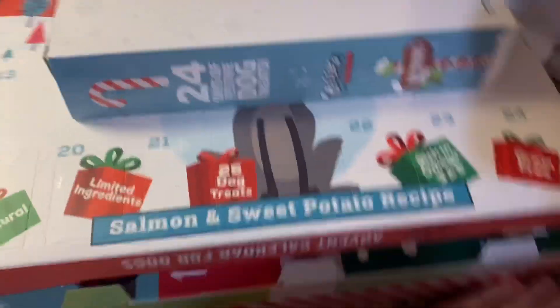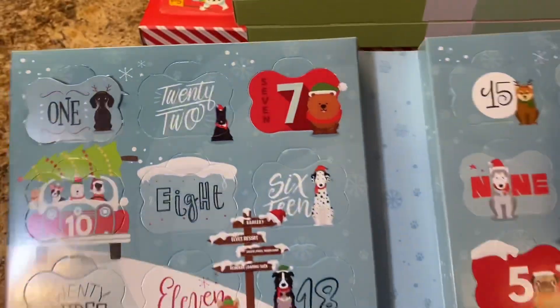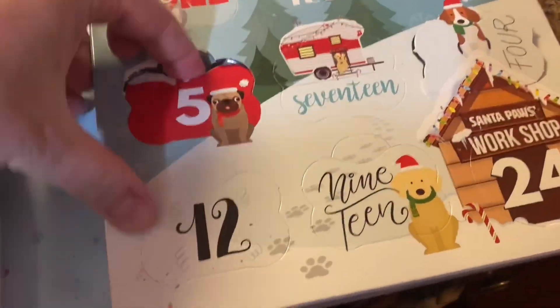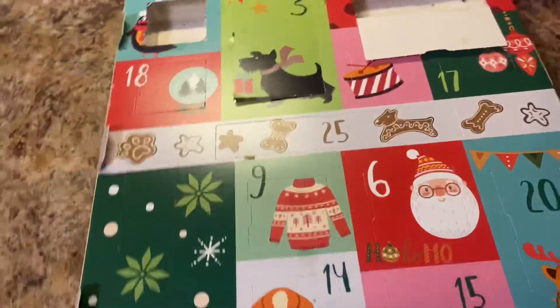Now these are the dogs' advents. This one is from Target - Molly's Bakery. Let's see, number five. You gonna find it, Teddy? Oh, and this is the one that had a plug on it. You can have that whole one - Charlie turns his nose up at that.